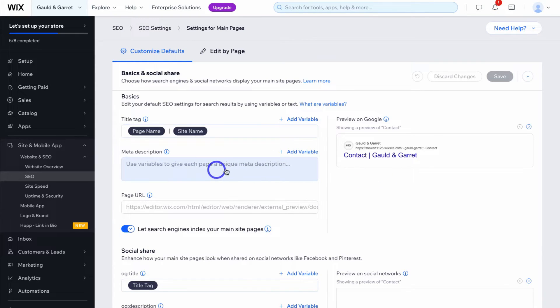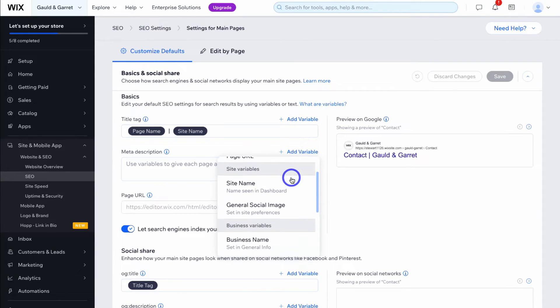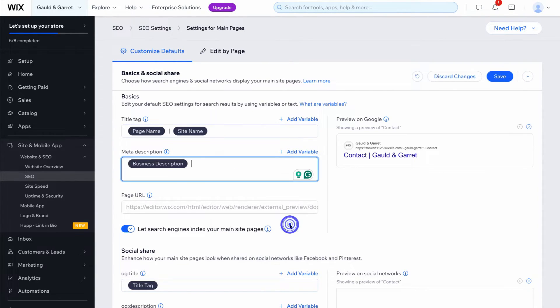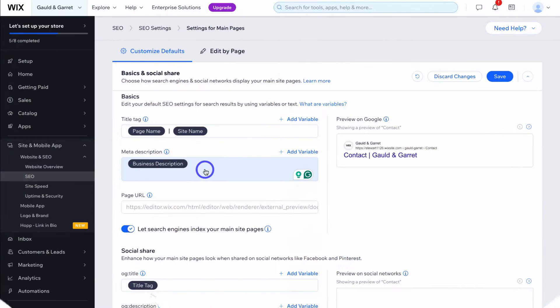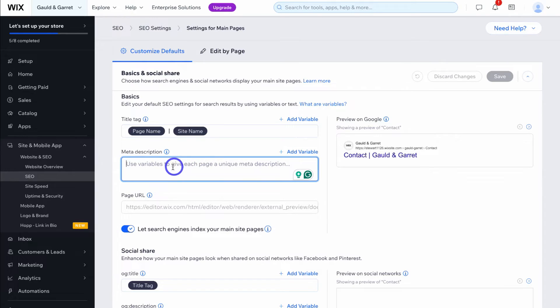Now what we want to do is add the meta description. Click here, then click on add variable and navigate to business description. That will add the business description to every page of your website as the meta description displayed on Google search. However, for SEO best practice, we want the meta description on each page to be different and relevant to that specific page. I'm going to delete this and show you how to create a unique meta description for each individual page.